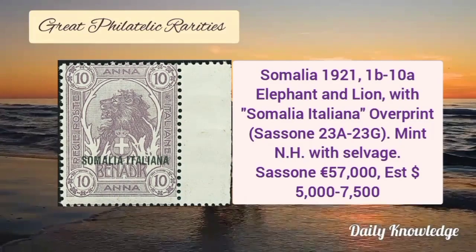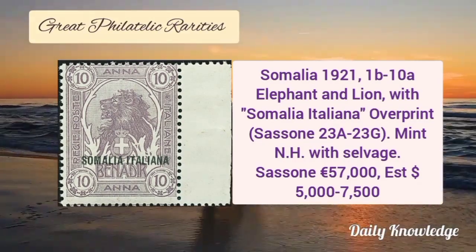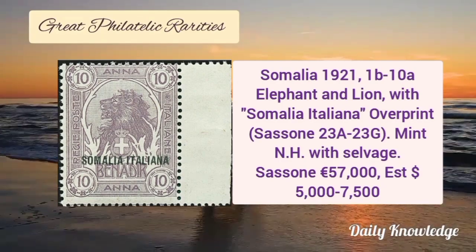Somalia 1921, 1B to 10A, elephant and lion with Somalia Italiana overprint. It is mint never hinged and has salvage.